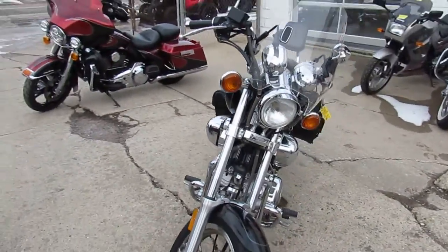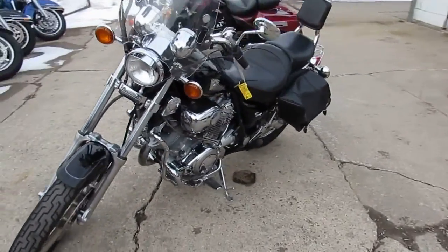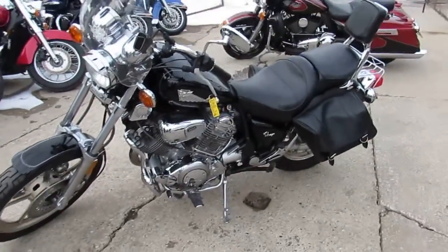Remember, this 1100cc Virago is ready for the road, only $27.99 guys. Give us a call today and you can ride today at ApprovalPowerSports.com.